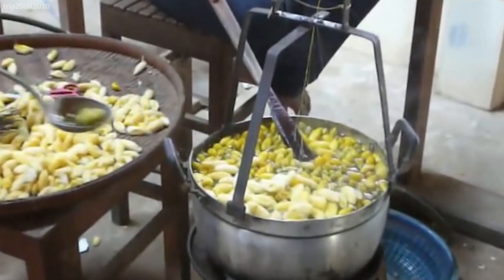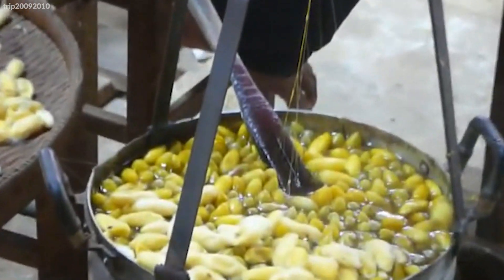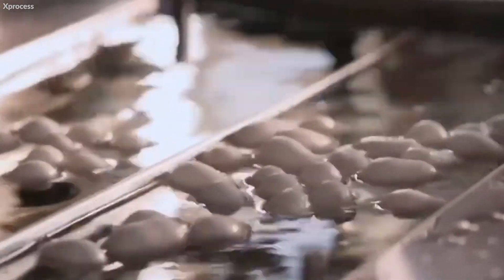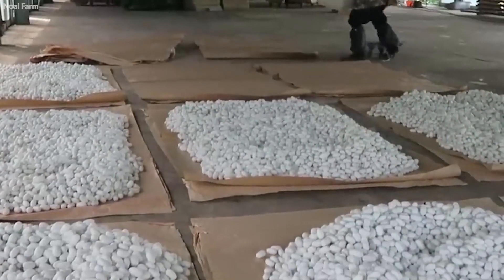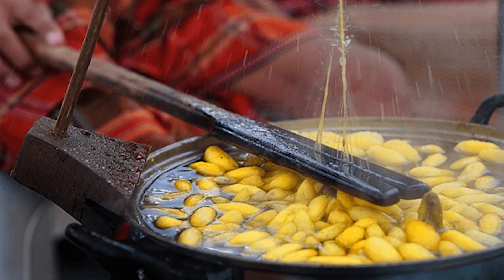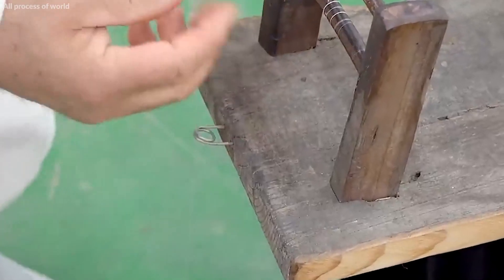The next stage is the de-gumming or boiling of cocoons, a process that involves soaking them in hot water. This step softens the sericin — the gummy substance holding the silk fibers together — and also cleans the silk. During this process, workers gently stir the cocoons to unravel the filaments. The goal is to find the end of each filament and combine several of them to form a thread strong enough for weaving or knitting.